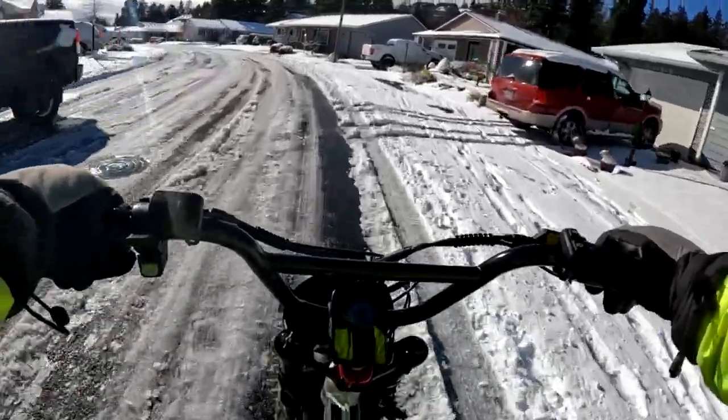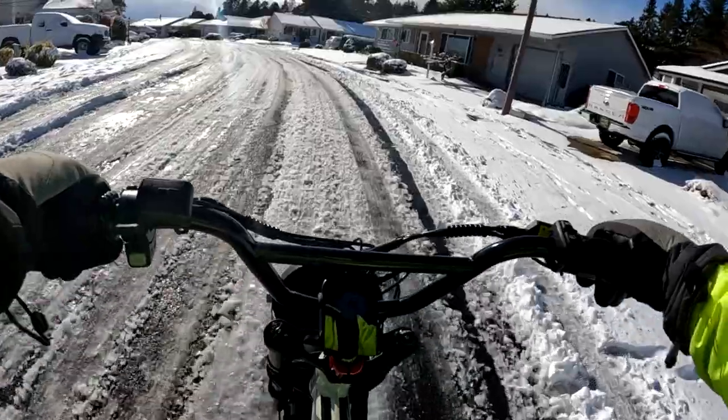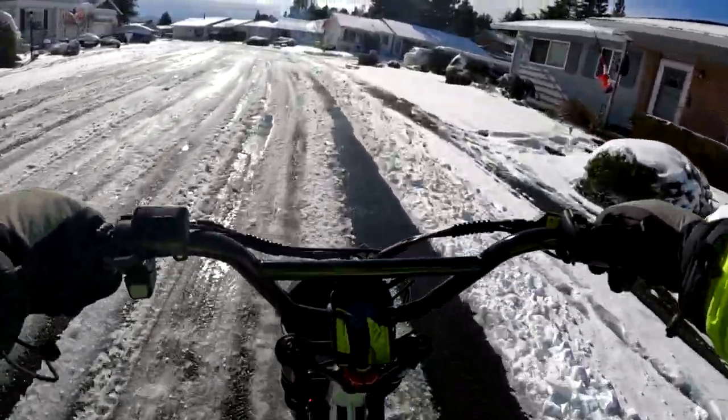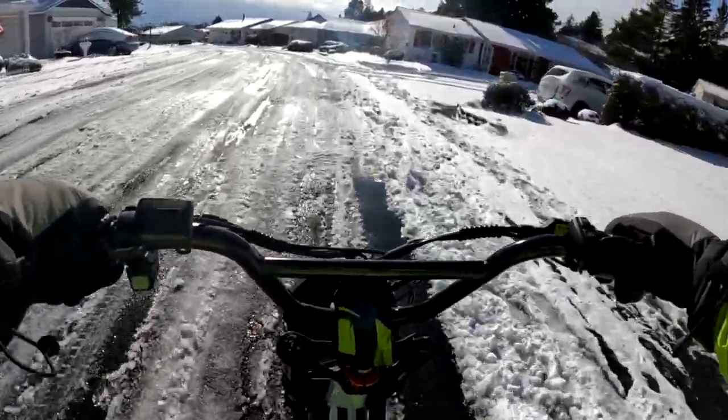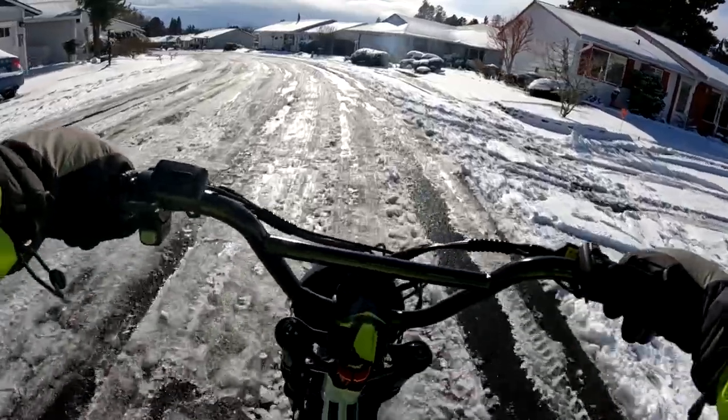This is probably harder to ride in than the first snow, because the first snow it's not packed down — you're not having to navigate through a narrow crack or anything like that, so it's probably a little easier.